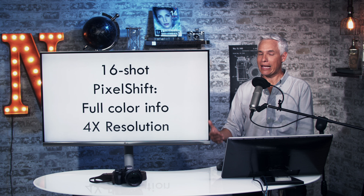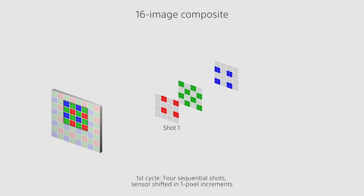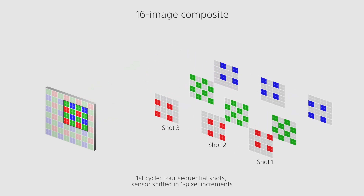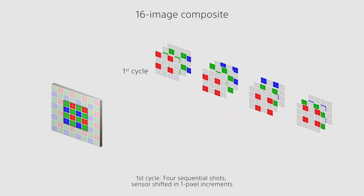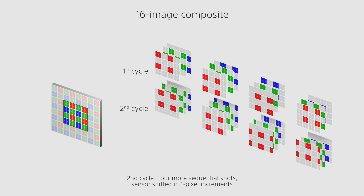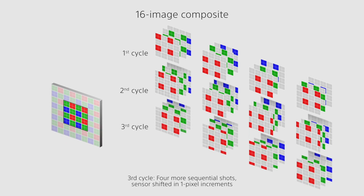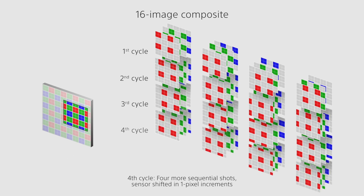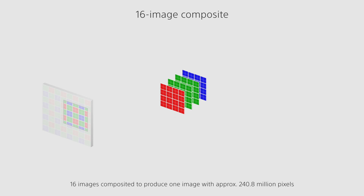With the A7R IV, they're introducing a 16-shot mode, which takes four of those four-stacked-image shots. Each one initially gathers full color information for every pixel, then shifts the sensor by half a pixel down, then half a pixel to the right and down, ultimately creating four times as much resolution. That doesn't mean you'll see four times the detail, because atmospheric conditions, lens optics, and pixel overlap all act as limiting factors — but as we just saw, the results are pretty intense.